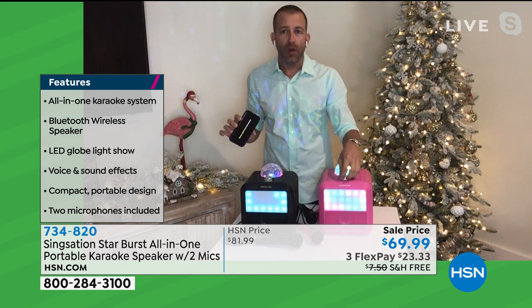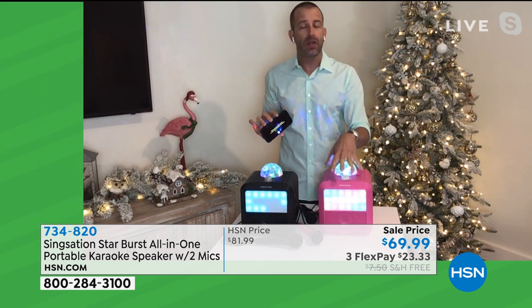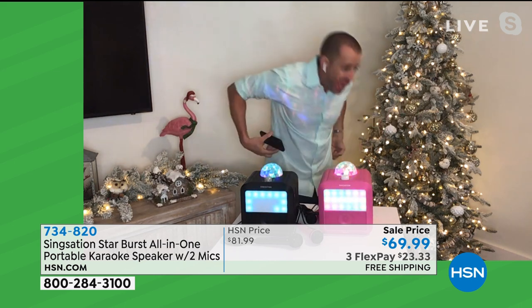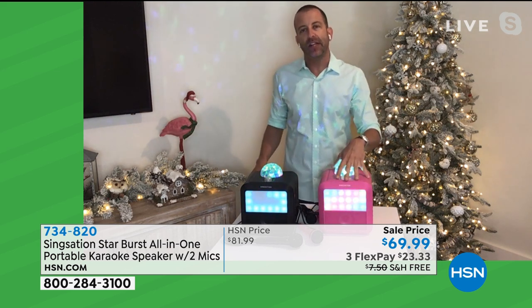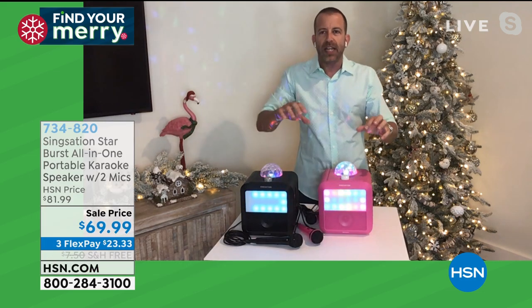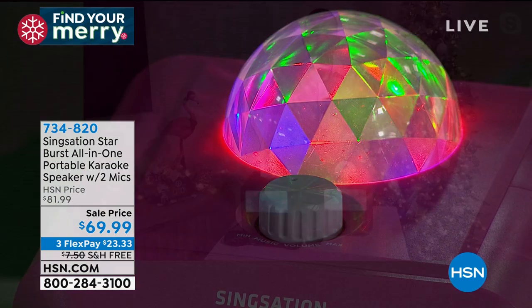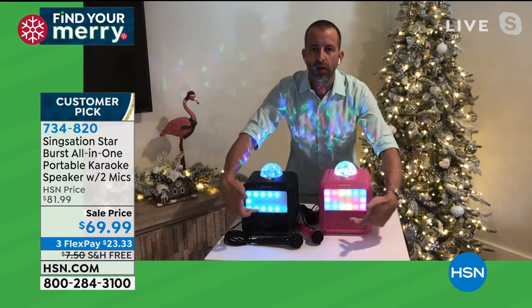It's great for kids at sleepovers. Karaoke machines used to be several hundred dollars, more expensive than video game systems, and you had to lug everything around. Now with this cool integrated light show — dim the lights and look how cool that is — you've got that globe that will light up any room, and 10 different lighting effects from party vibe, pulse, breathe, chase, and more.